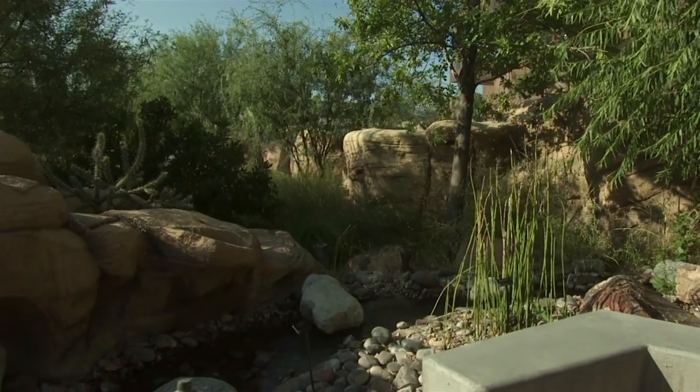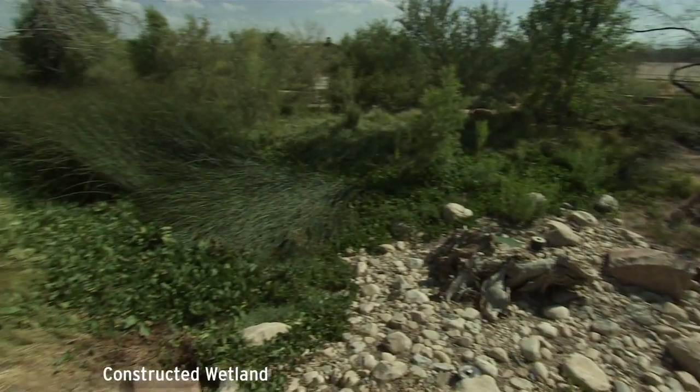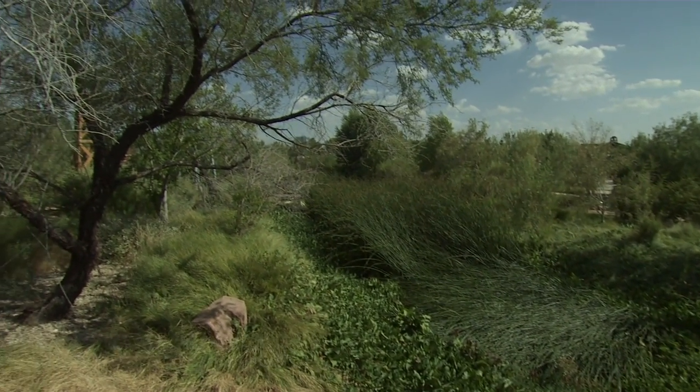We've cut our water consumption by about 65%. It still is a botanical garden, so we do use some water, but we also reclaim all of our wastewater, and then run that water back into the buildings to flush toilets. So we have no sewage that leaves this site.